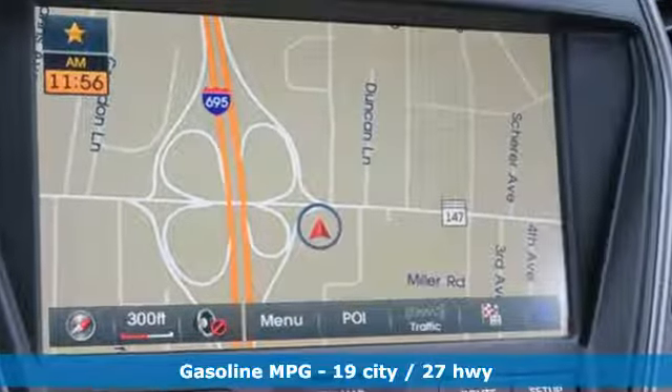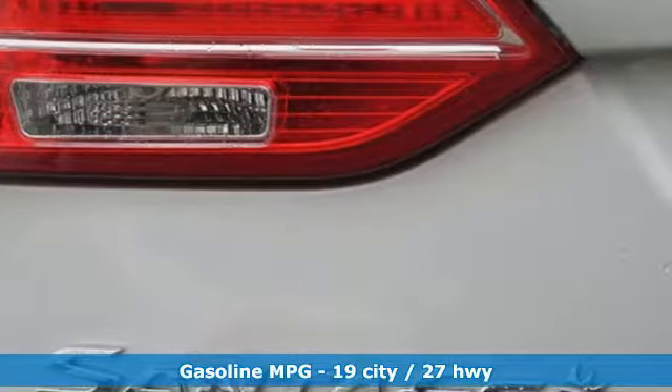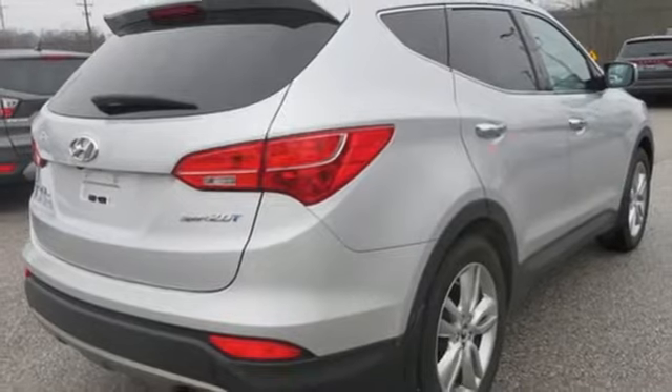It boasts an impressive list of features like these: automatic transmission, front heated leather bucket seats, streaming audio, auto dimming rear view mirror, dual zone climate control, power heated mirrors.